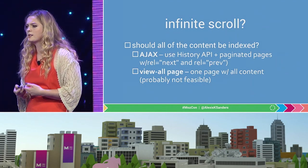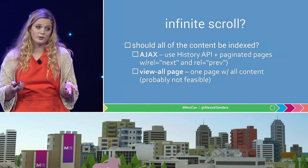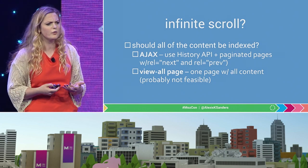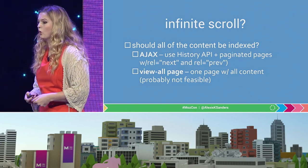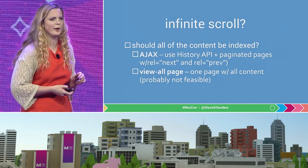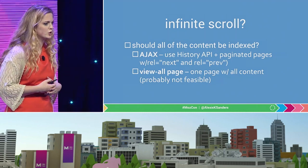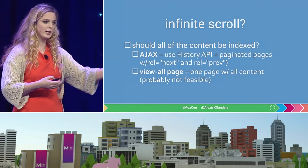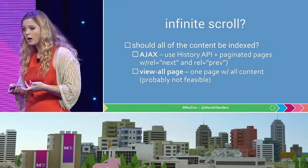Another common thing that comes up is infinite scroll. Googlebot is a lazy user — it will not scroll to get content. The first question to ask yourself is: do I need to index every single thing within my infinite scroll? And what do I need to be indexed? If you could chunk that out into separate pages, that would probably be the best solution. Google also offers other solutions: you can chunk those out into separate pages and use pagination if that particular thing is a set, or if you can fit all the content onto one page, just do a view-all single page.